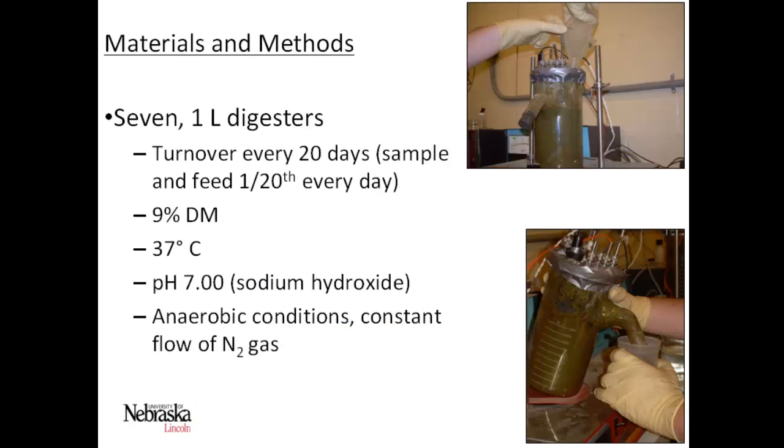For this trial we used seven one-liter digesters with a retention time of 20 days. We fed them a 9% dry matter manure slurry, maintained at 37 degrees Celsius, and tried to maintain a neutral pH with the addition of sodium hydroxide. We only had to use sodium hydroxide for the first few weeks after starting them — after that they maintained that pH by themselves. We maintained anaerobic conditions with a constant flow of N2 gas through the digester.